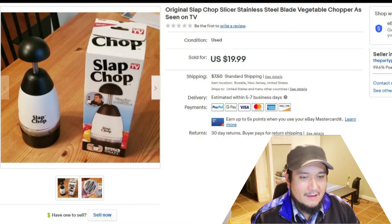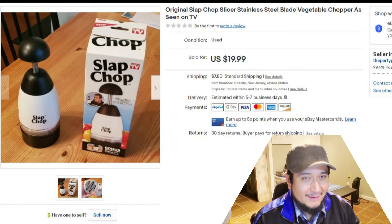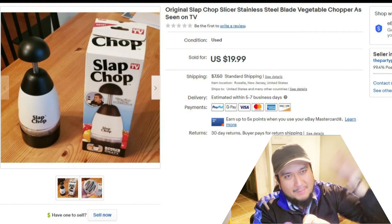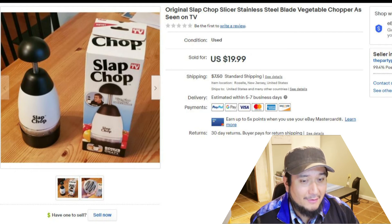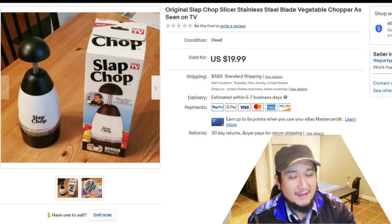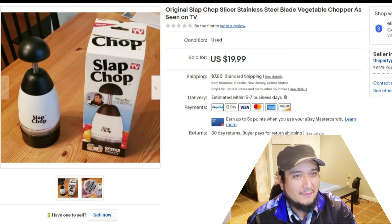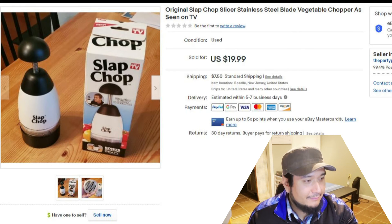Then we have an original Slap Chop slicer. I found this brand new at a flea market — I think it was a grandma's item. They sold it to me for two dollars. Online they were selling between $20 and $30, and mine sold for $20 in less than a week. The Slap Chop is kind of a rare item now since its popularity died maybe 10 to 15 years ago, but people still buy them to avoid crying when slicing onions. Always check the sold comps on eBay before you buy.